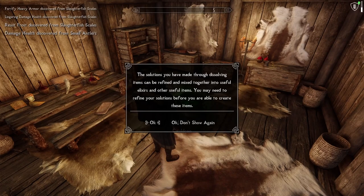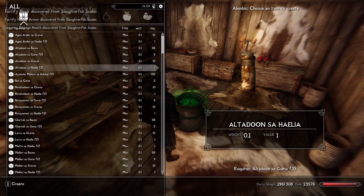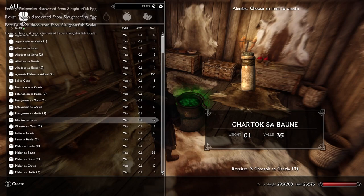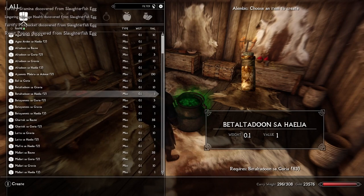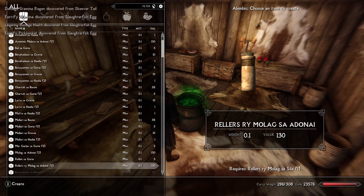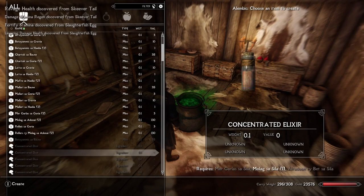Last but not least, we're going to go into mix ingredients because there are a few more options I can show you. For every single one of these solutions — remember Baun is expert level, Goria is apprentice, Gravia is adept, Halia is novice, Adonai is master — and then there are a couple of other oddballs that defy easy clarification.